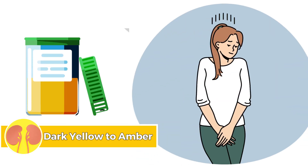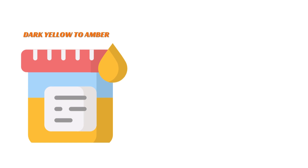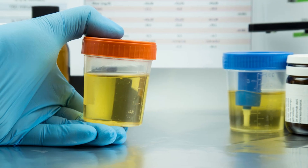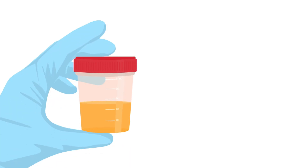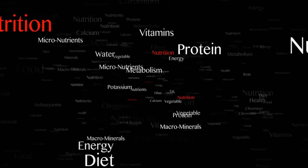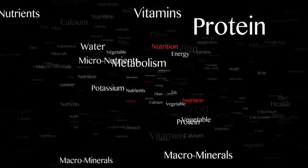Number three: dark yellow to amber. A dark yellow to amber urine color suggests mild dehydration. While variations are normal, a darker hue may signal the need for increased fluid intake. This coloration can also be influenced by certain medications or vitamins.